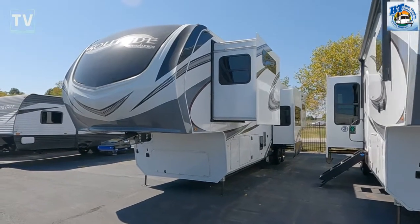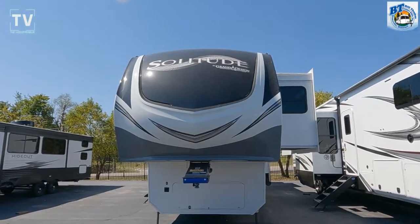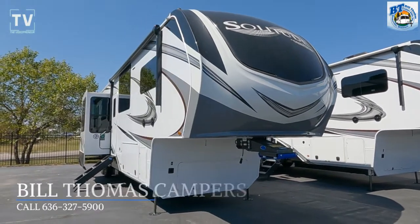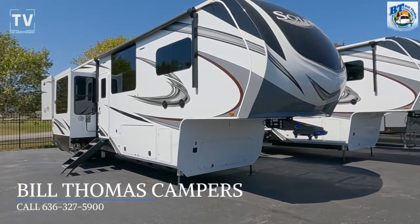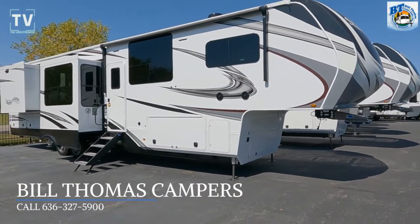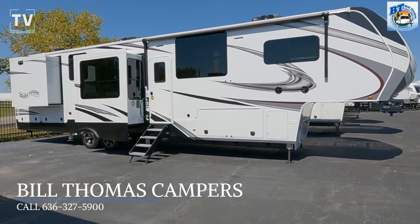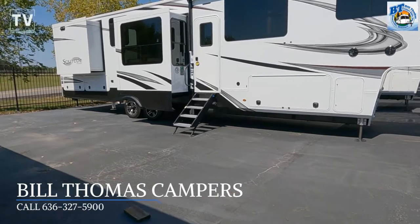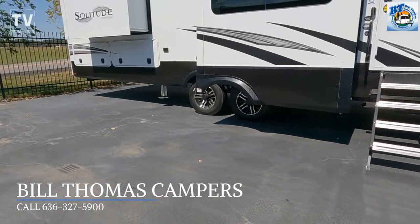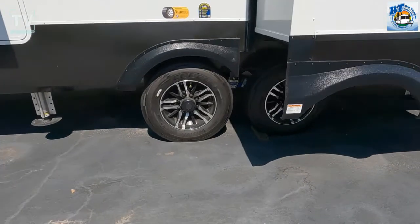Hey, it's Tom Gallagher, the Videopreneur. Check this out — 2022 Grand Design Solitude 390 RK, five slides: three on the right and two slides on the curbside of the RV. Look at the size of this beast. Here are a couple of bullet points: it has five slides, raised rear kitchen — when you see the kitchen it's gonna blow you away — dual sink vanity in the bathroom, bar top with chairs, four-door refrigerator, and exterior sliding storage tray.